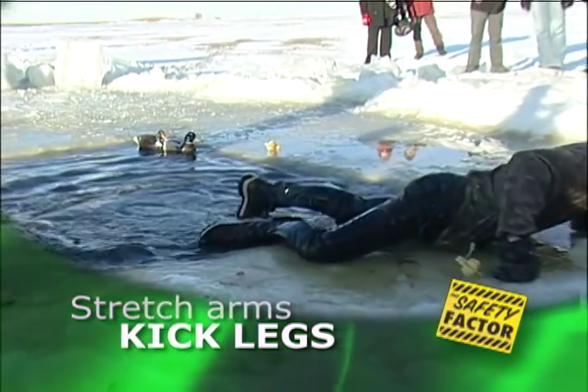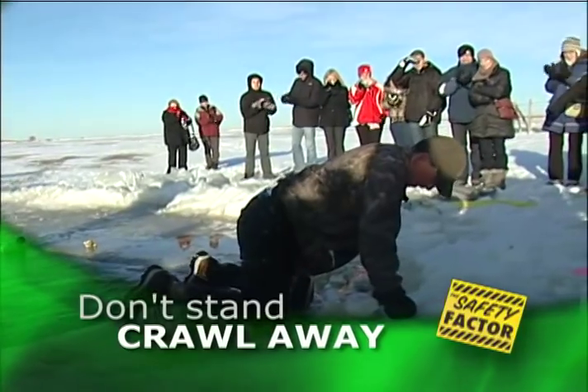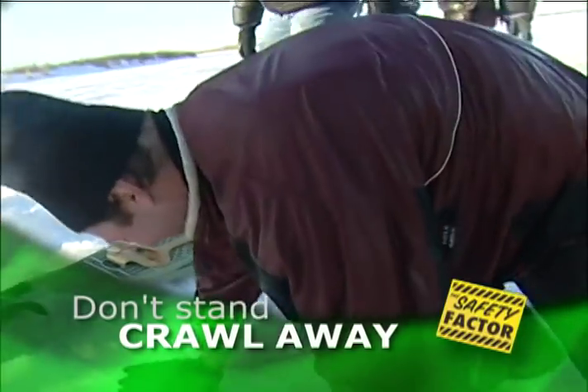Keep kicking until you've pulled yourself clear of the hole. Don't stand up, but crawl away from the hole so you don't slip back in. Get help immediately to prevent hypothermia.